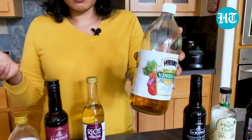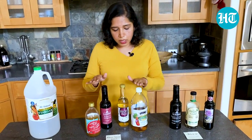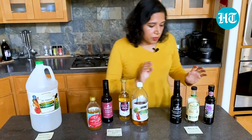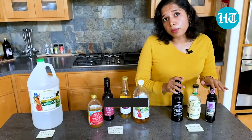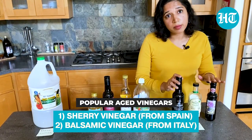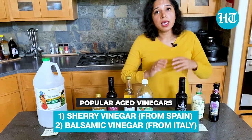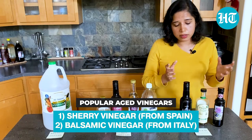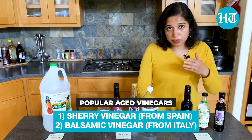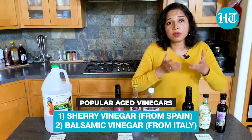That pasteurization makes the vinegar clearer in color and also gives it a longer shelf life. You can choose between either the raw and unpasteurized or the pasteurized one — it's based on your lifestyle choice. Moving on to aged vinegar, the two most popular aged vinegars are balsamic and sherry. The reason they're called aged vinegars is because once you finish the fermentation process, they let it sit in wooden barrels for a long period of time. Sherry, for example, is from Spain and sits for about two years, developing its flavors over time.